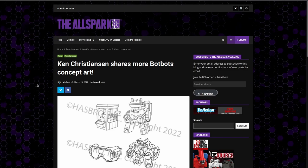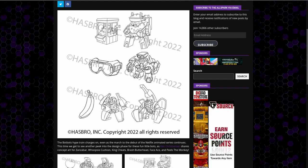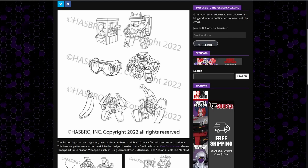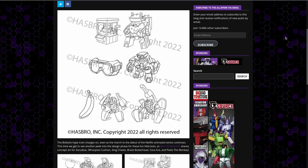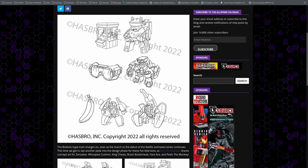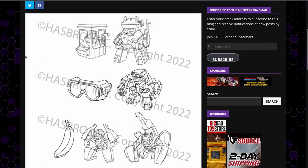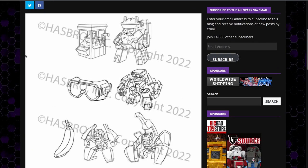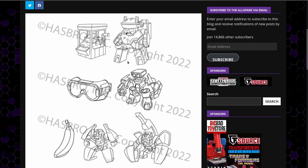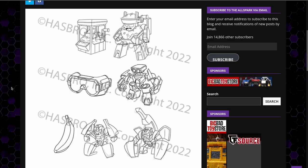First up, we've got Ken Christensen — I think I'm pronouncing that correctly — sharing some more BotBots concept art, and I've got to admit, this is really, really nice. I really like the look of this artwork. Zooming in here a little bit just so we can get a better look: we've got a popcorn popper, a pair of goggles, and a banana. I want the banana robot. Give me the banana robot.